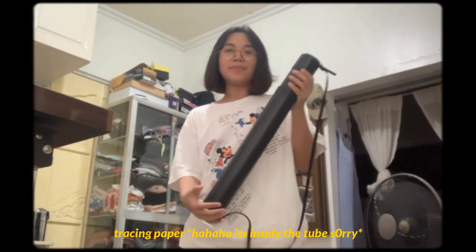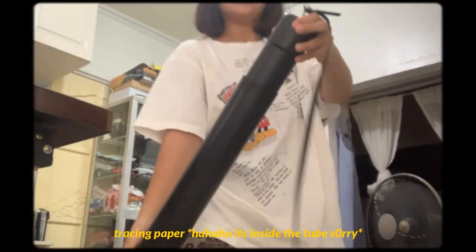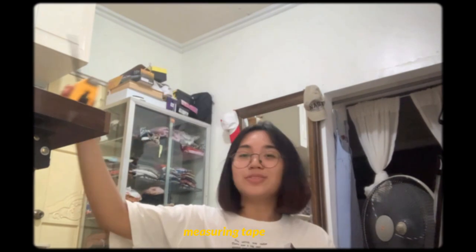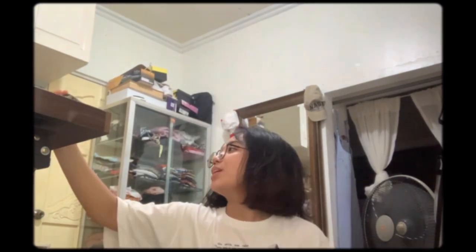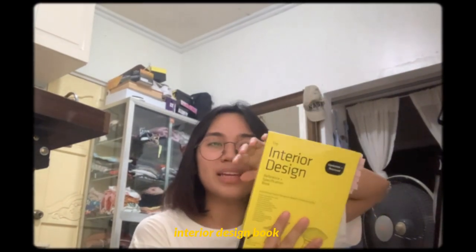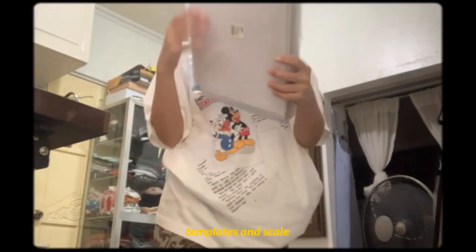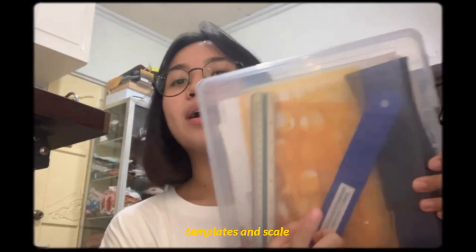We need tracing paper, a T-square with triangles, a measuring tape to help you visualize what's happening in your drawing, and pens and pencils for drawing. This isn't necessarily required, but for me it's essential — especially for interior design. This book is all about interior design and measurements. And last is your meter scale, circle templates, and markers for boarding.